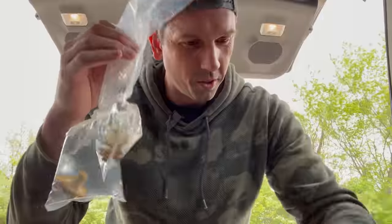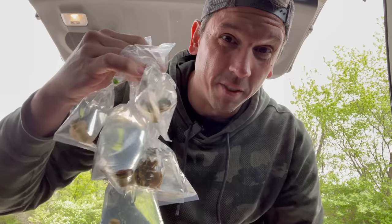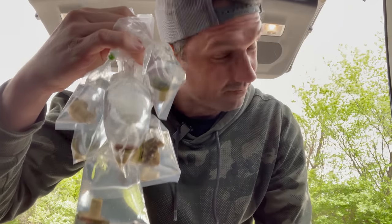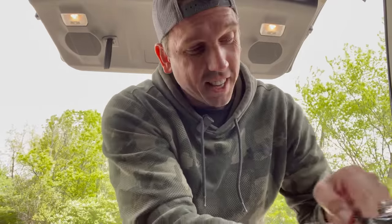One, two, three, four, five, six, seven frags for $100, guys — it can be done. Yes, a lot of this stuff is fairly common, but I didn't get any hellfire torches or anything like that, but I still got a lot of bang for the buck.